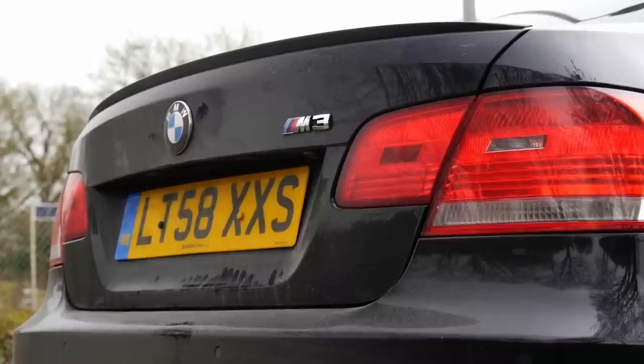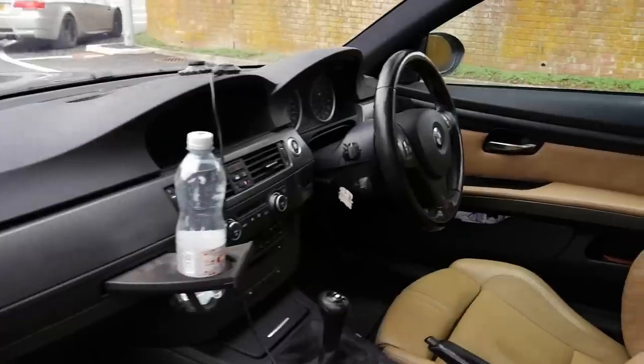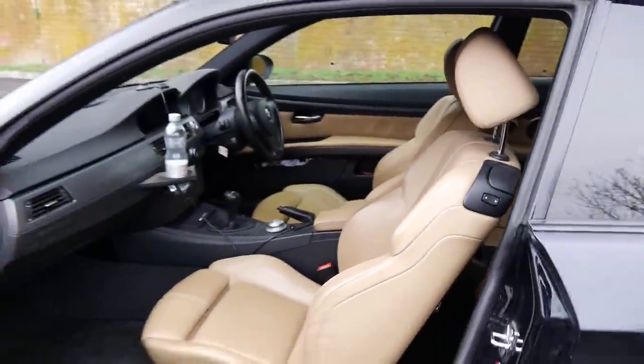Yeah, pretty much everyone in the service area has worked on it. Most of the people who work there over the years can address me by my first name — they know Tony's M3 and of course we have.